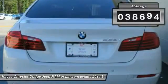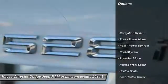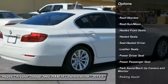This vehicle has less than 40,000 miles. Here are some of this vehicle's great options: navigation system, power passenger seat, anti-lock braking system, traction control.